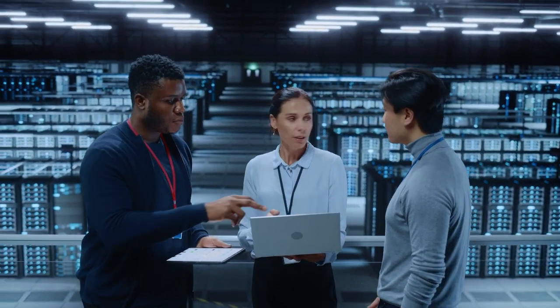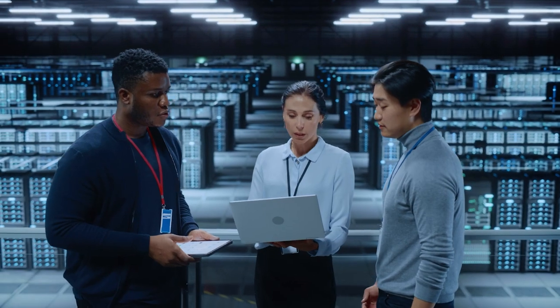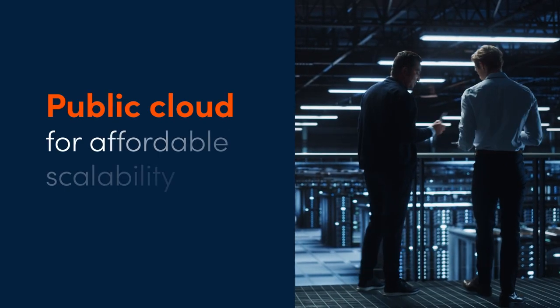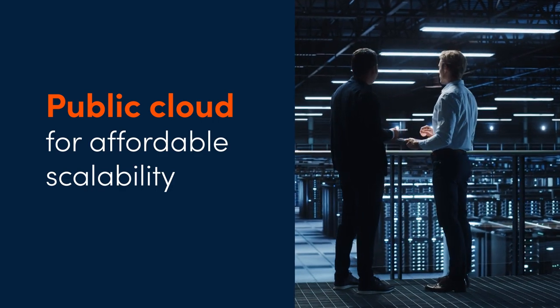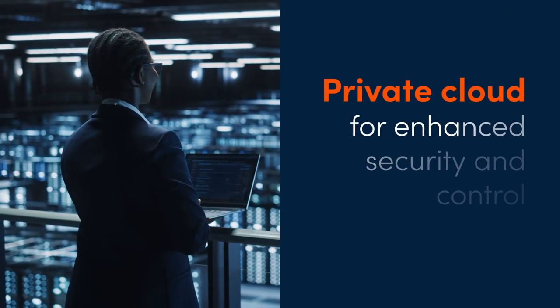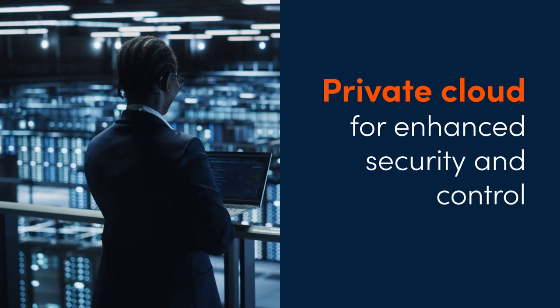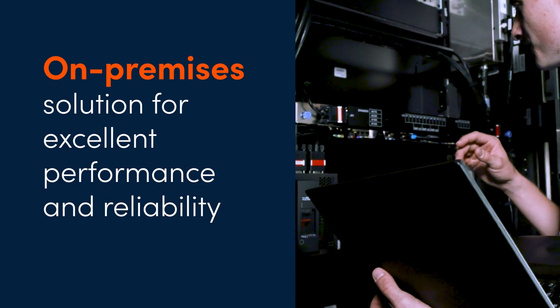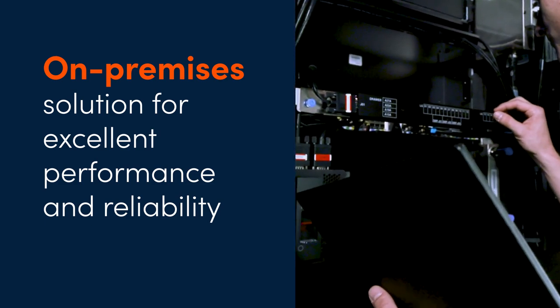Cloud and on-premises options each offer unique advantages in a hybrid IT strategy for storage and data protection. When choosing a cloud storage solution, you can select the public cloud, which provides affordable scalability, or go with the private cloud for enhanced security and control. The on-premises solution offers excellent performance and reliability for mission-critical applications.